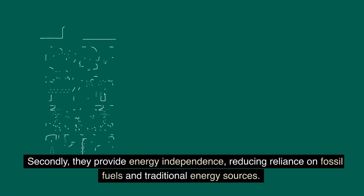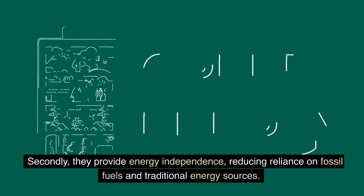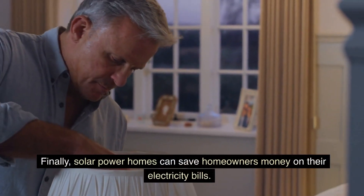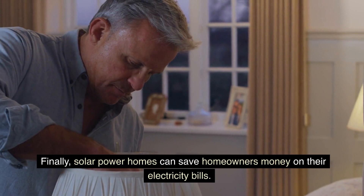Secondly, they provide energy independence, reducing reliance on fossil fuels and traditional energy sources. Finally, solar power homes can save homeowners money on their electricity bills.